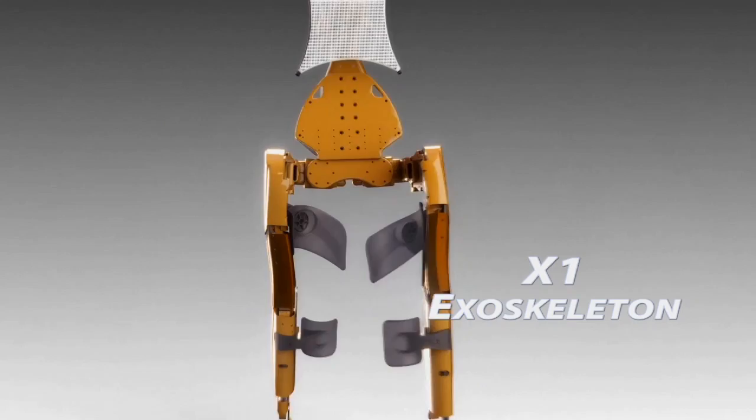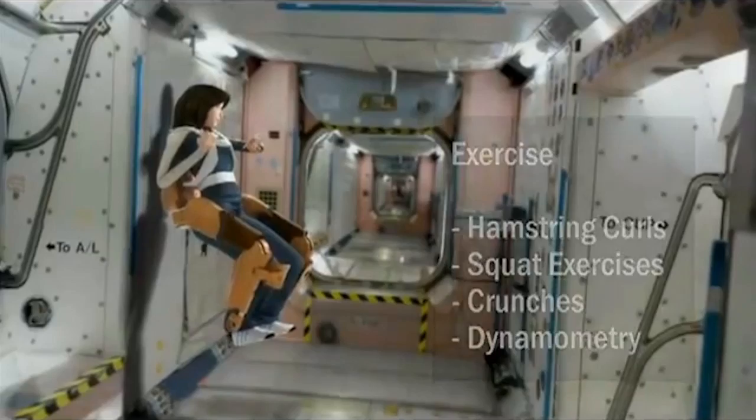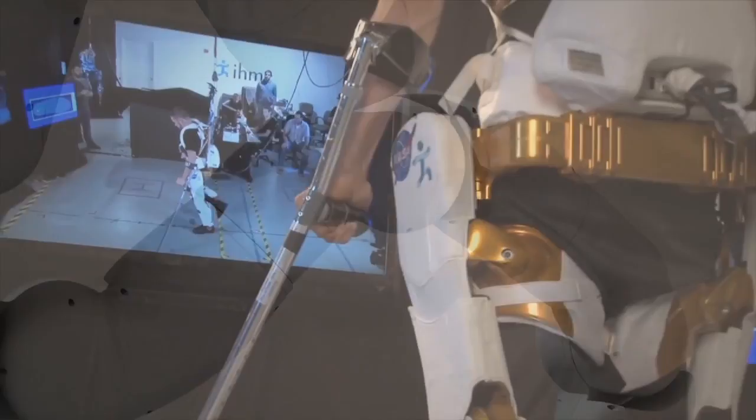We've been working on something called an exoskeleton. Essentially what this began to do was provide exercise for astronauts — they've got to take all that equipment up there, and it takes space, volume, power, et cetera. But if we can take this one exoskeleton, it compacts and stores very nicely and can give them resistance exercise. The reverse of that is if they needed a little extra horsepower, it could give them that as well. That's been a spinoff to the Veterans Administration, helping wounded warriors get back into action.